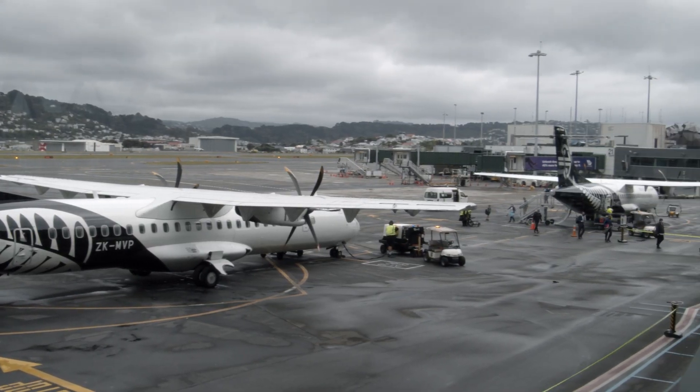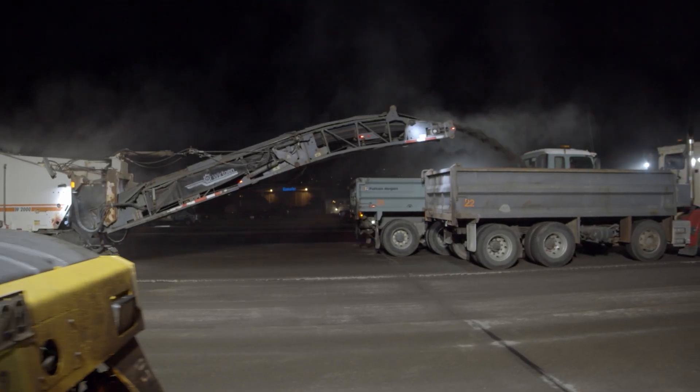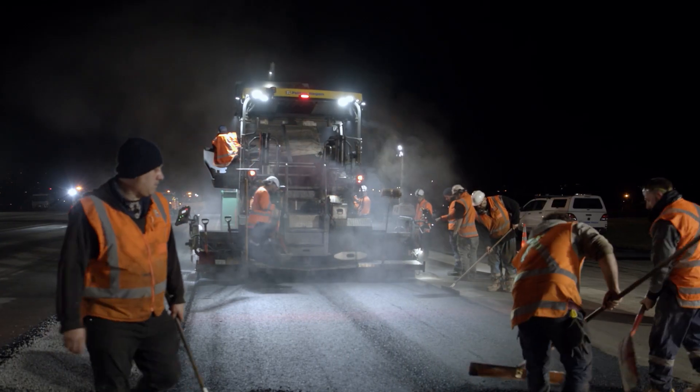The runway is 2,000 metres long and we're replacing 1,800 metres of it. There's 35,000 tonnes of asphalt to be removed and replaced, which is the equivalent of about 78 747s.